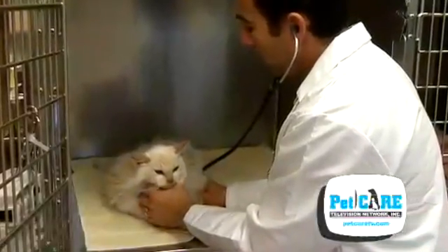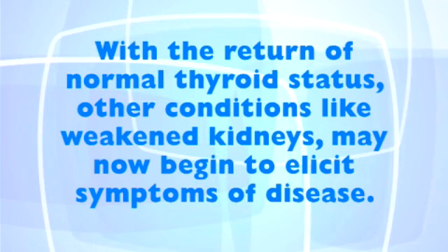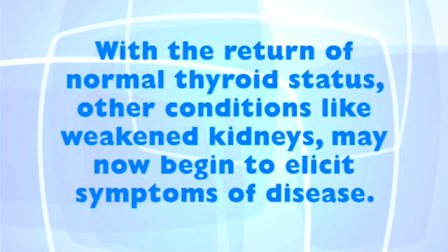Even with successful treatment, these cats need to be monitored closely. With the return to a euthyroid, or normal thyroid status, other conditions such as weakened kidneys, which may have been masked by the increased blood flow during the hyperthyroid state, may now begin to elicit symptoms of disease.